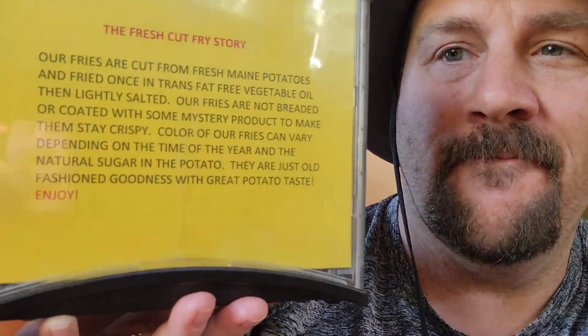According to the napkin holder, their french fries are fresh-cut potatoes straight from Maine. That should be good whenever I get french fries. Fresh-cut is so much better than the highly processed bagged garbage, but you get what you get sometimes.